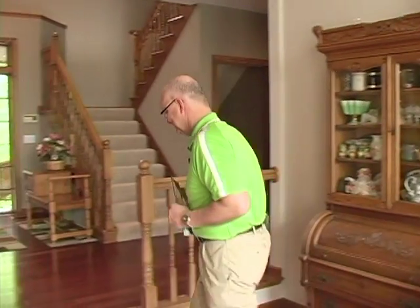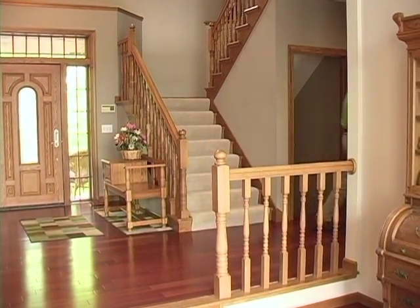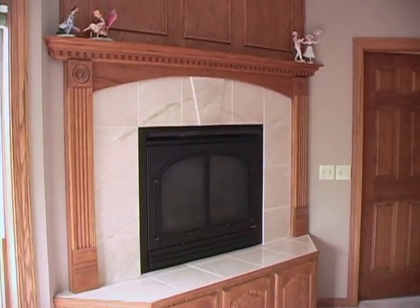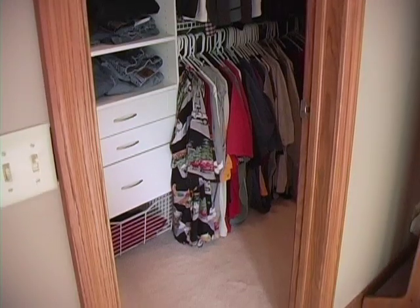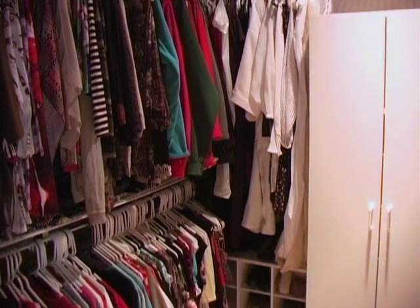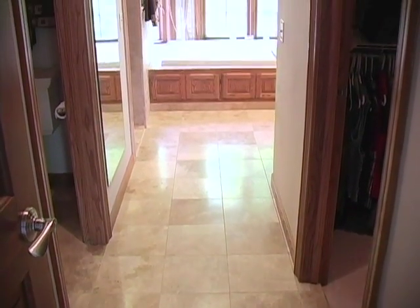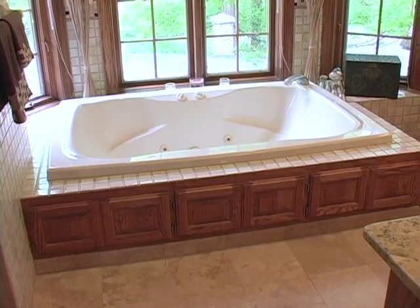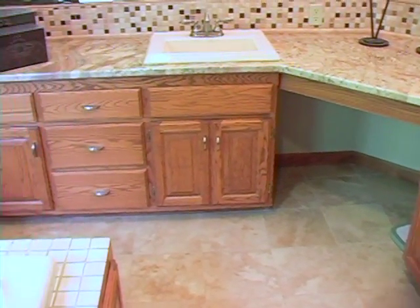The master suite is massive in this house — a corner gas fireplace, lake views, separate his and hers walk-in closets, travertine tile over a heated bathroom floor, private commode, walk-in shower, jetted tub, granite counters — everything you'd want in a master suite.